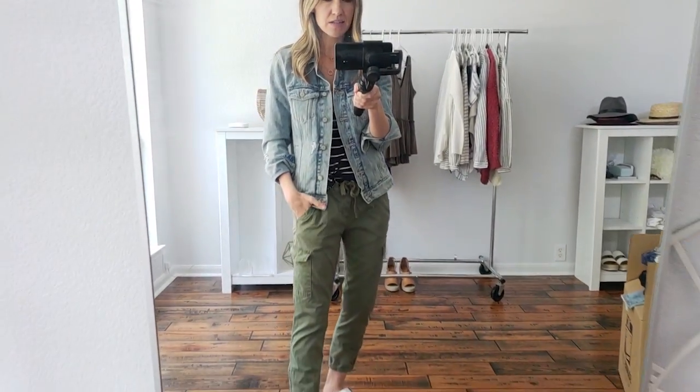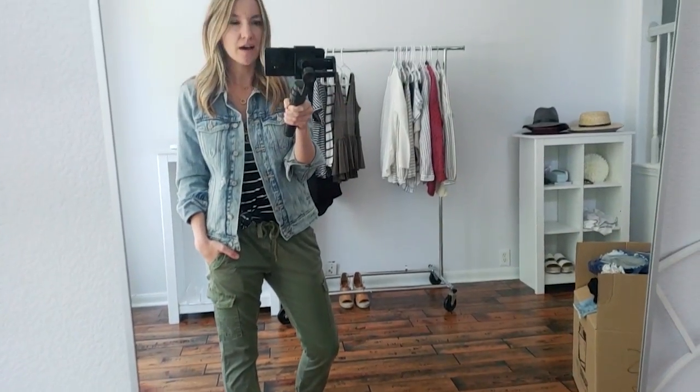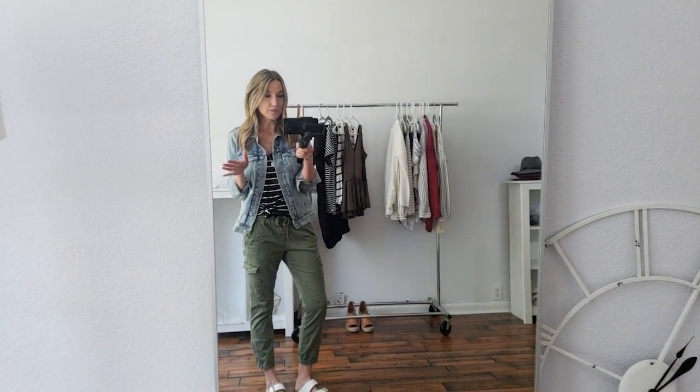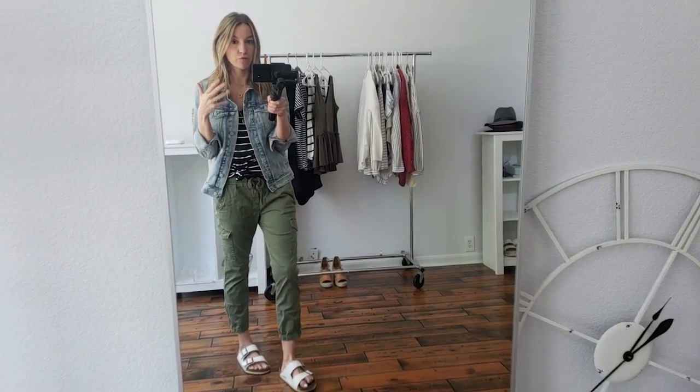The pants, surprisingly, I sized down to an extra small and they fit perfect. Birkenstocks are kind of weird with sizing — if you google a Birkenstock size comparison chart it'll tell you what European size to get. I think I'm an eight and a half and I get a 39. They take a while to mold to your feet so when you first put them on they'll feel a little strange, but keep wearing them and they get so amazing — they'll actually form to your feet.